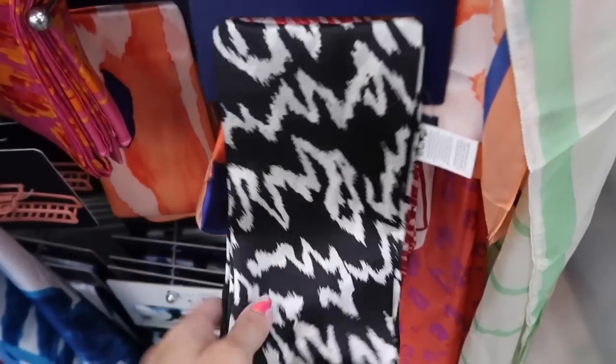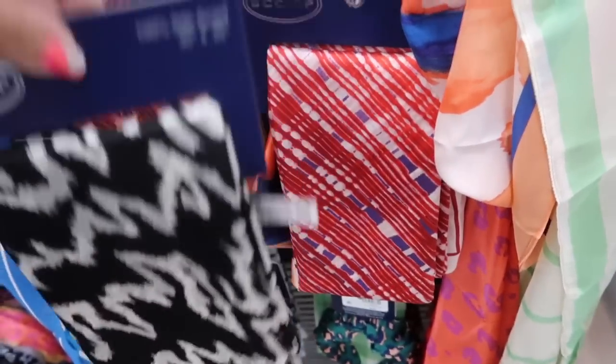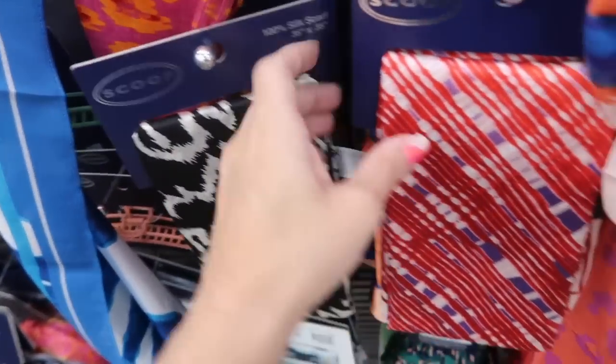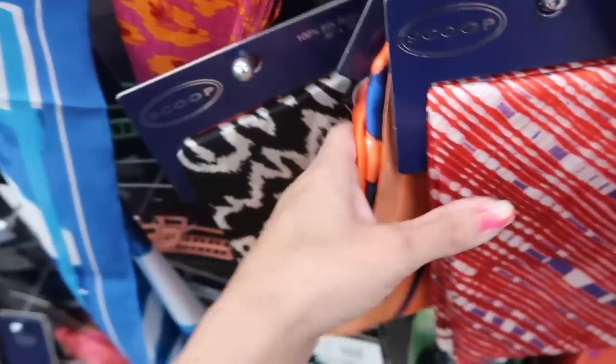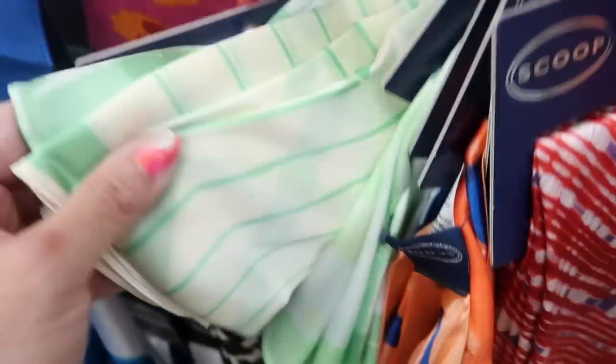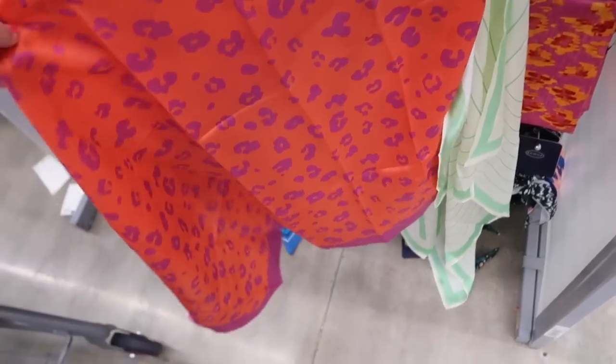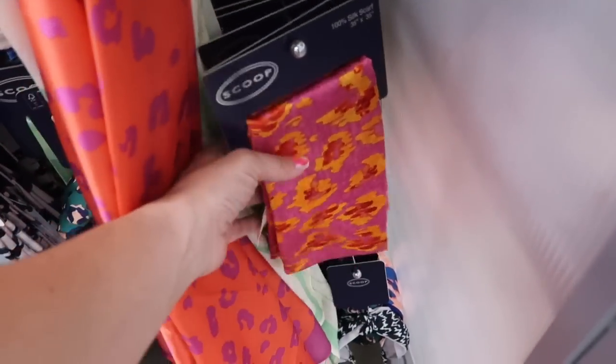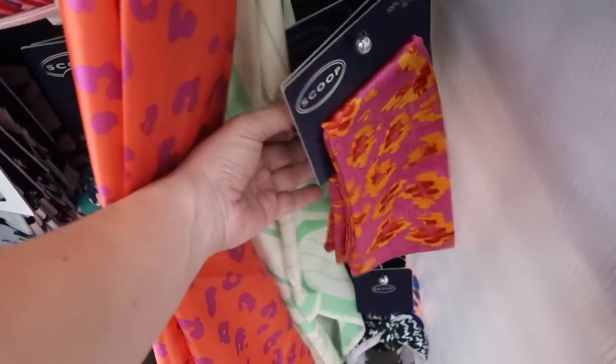Also seeing silk scarves from Scoop. These are pretty pricey in stores at $29, but they're on sale online for $17. They're 100% silk and come in black and white print, red and purple, a coral ombre, green, pink and purple, and some other prints that also appear in their clothing line.